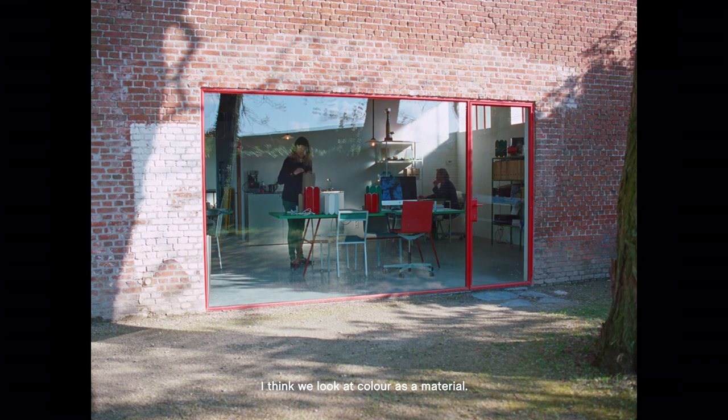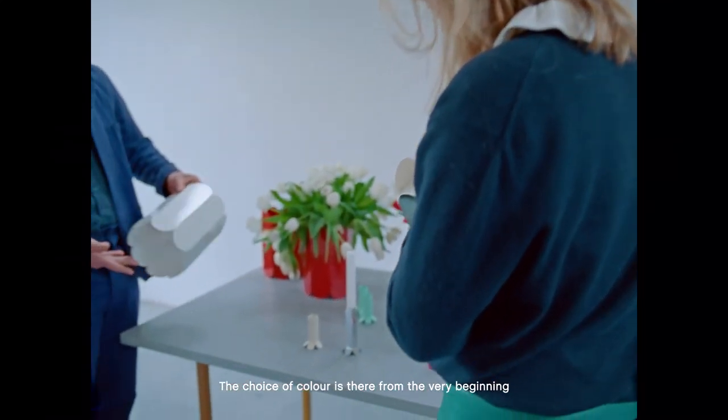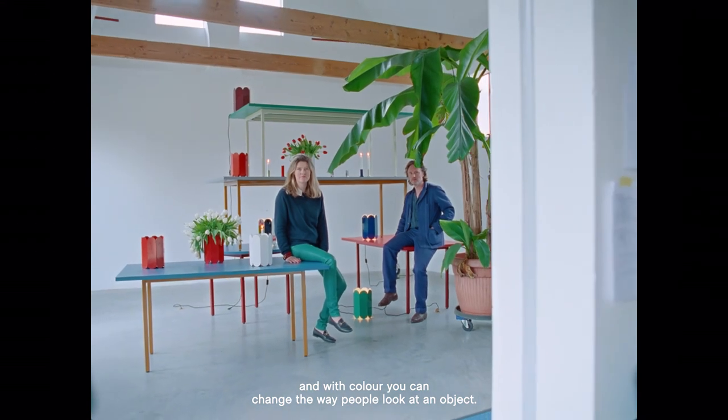We look at colour as a material — it's not something that is added afterwards. The choice of colour is there from the very beginning. With colour you can change the way people look at an object; we believe colour can change an object into another object.